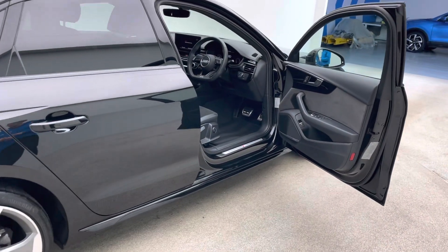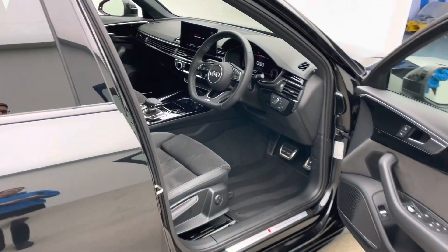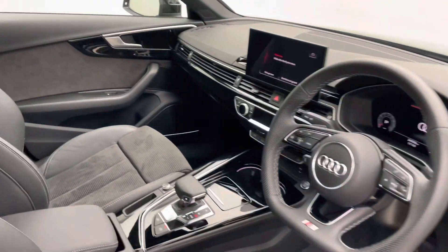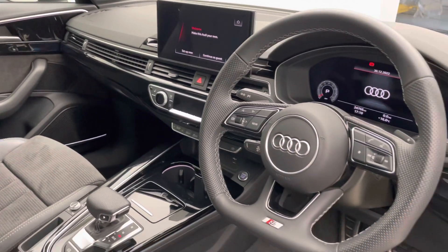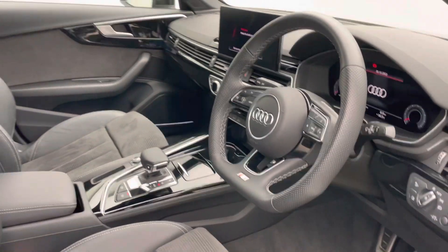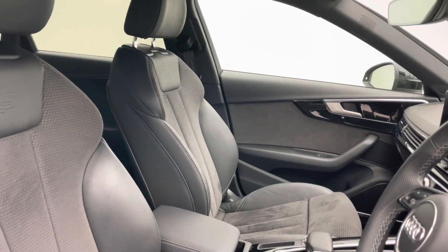If you have a quick look inside you'll see the rest of the vehicle. It's the automatic, it's got the Audi navigation system, DAB radio, Bluetooth, and it's got the digital cockpit as well giving you the full navigation display if you want it. It's also got Apple CarPlay and Android Auto.